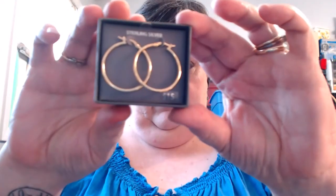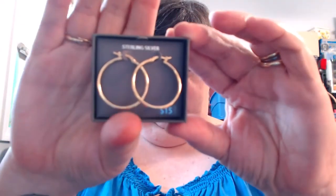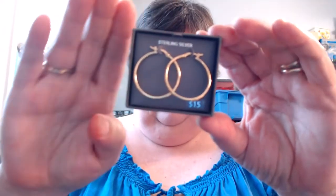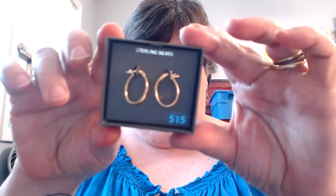I'm going to show you some of the other ones I got. These are sterling silver but they have a gold wash on them. Originally $15 — just a pair of silver hoops. These here are another pair of silver hoops with a gold wash, also originally $15.